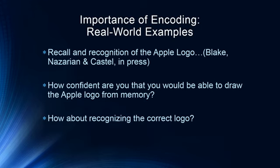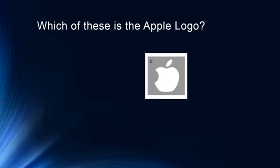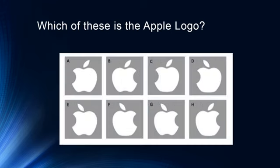I want to demonstrate this with a quick demonstration from a paper by Blake, Nazarin, and Kessel on recall and recognition of the Apple logo. Set aside everything and think: how confident are you that you could draw the Apple logo from memory? And how about recognizing the correct logo? Here are several options — is it this one, that one, this one, or one of the others? These are all the choices lined up.